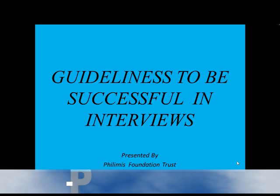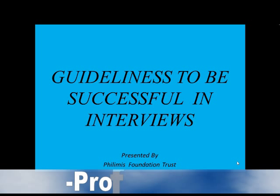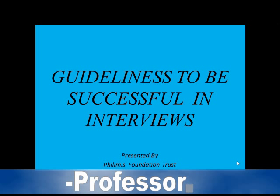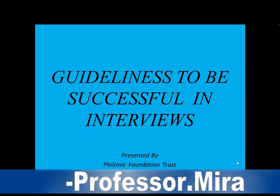Hello everybody, hope you are searching for a definite source to answer all your questions regarding how to make your resume or CV, and how to be successful in an interview. Let's go through this presentation, which deals with the guidelines to be successful in interviews.